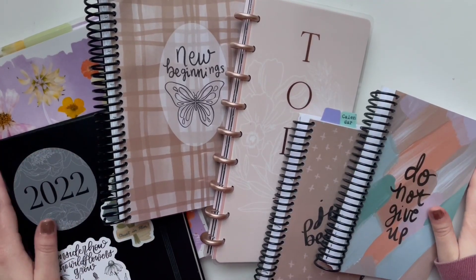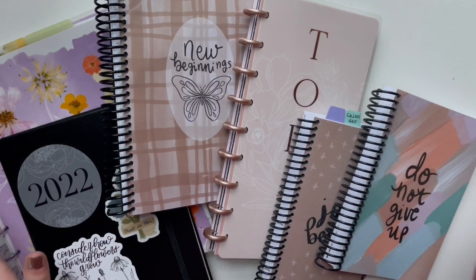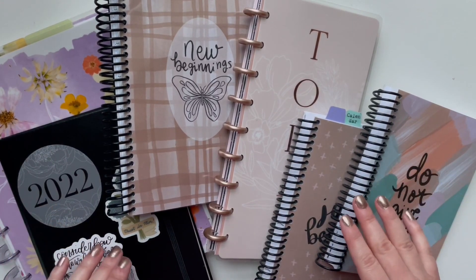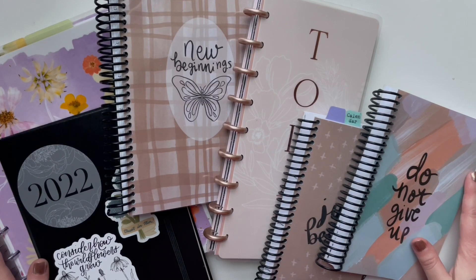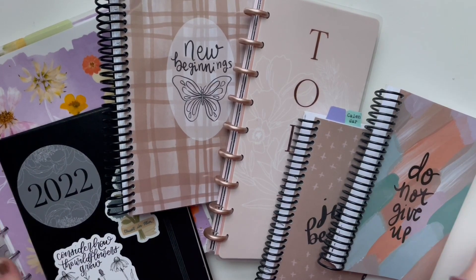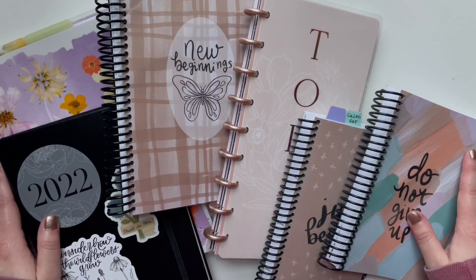Hi there, it's Hilary and welcome back for another Creative Faith video. Today I'm so excited to be sharing with you guys my 2022 planner lineup. I cannot believe we are heading into a new year and I know that God just has so many new things in store for me and for you. I'm excited to share what I'm going to be using to plan things out.